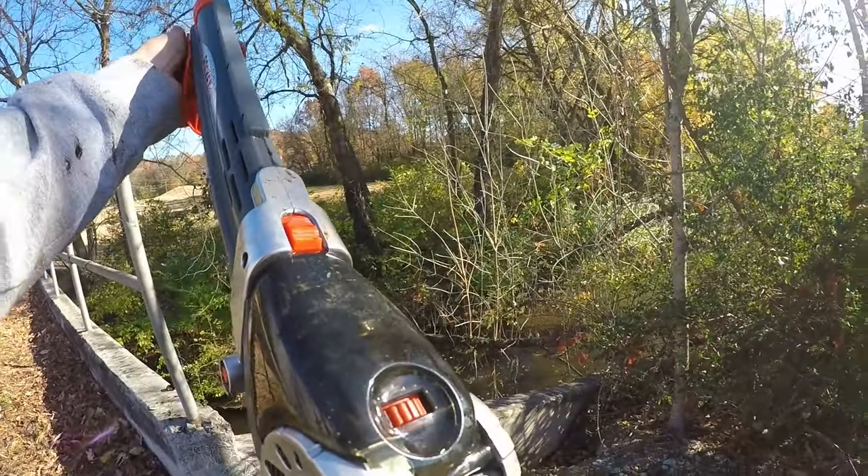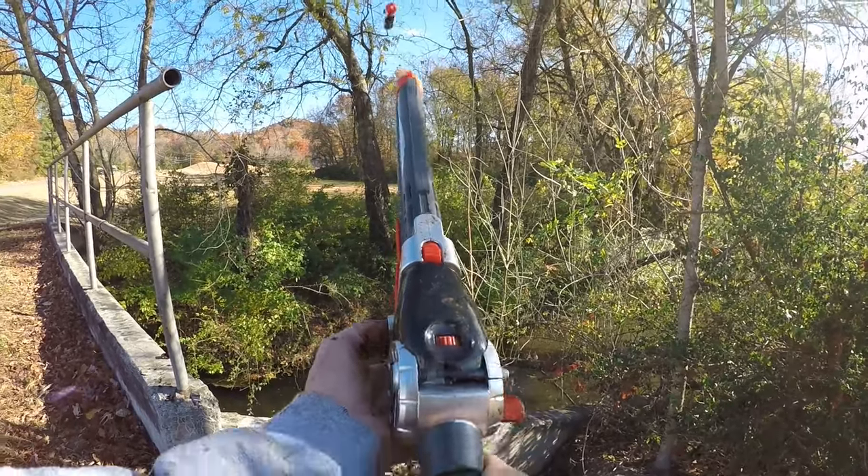Alright guys, we have some more bluegill around.